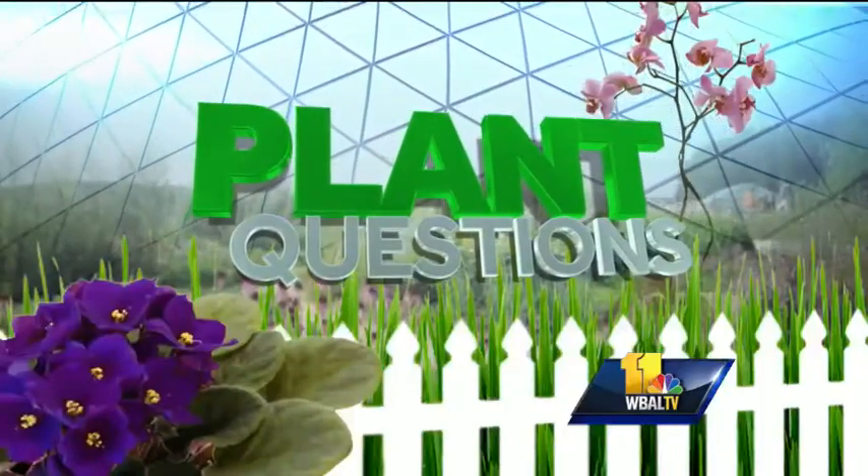Kerry Angle from Balley Ve Farms is here to answer your plant and gardening questions. Hello, Kerry. Hello, Lisa.